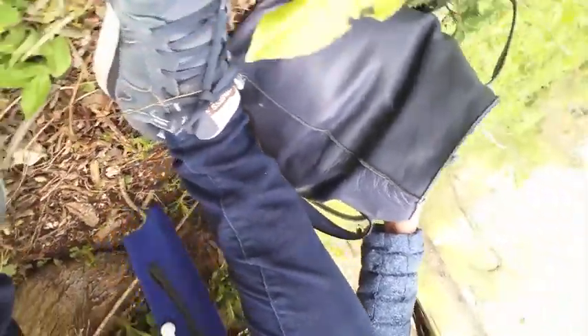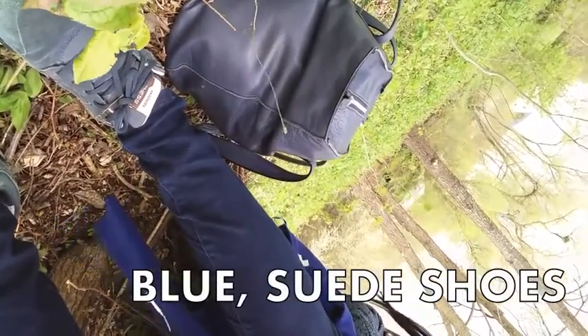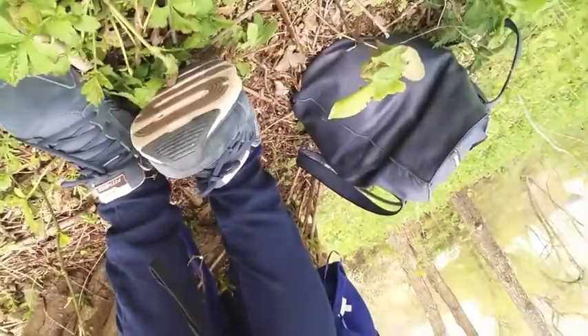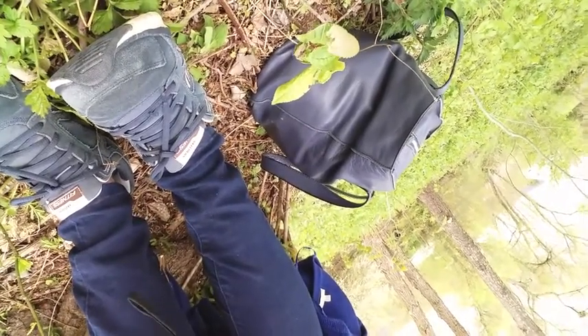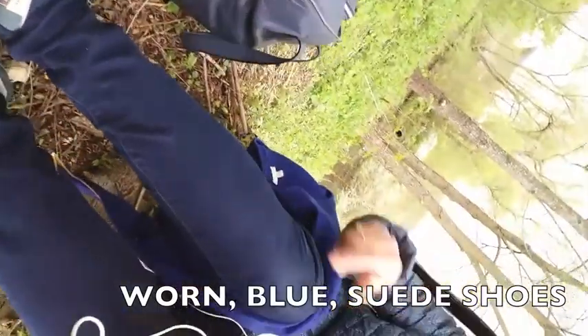On my feet — let's see if we can get this in properly — I'm wearing blue suede shoes. 'Suede' is the other side of leather. I suppose we could also say they're a little bit worn, because I've been wearing them the whole season as well, so they're worn blue suede shoes.